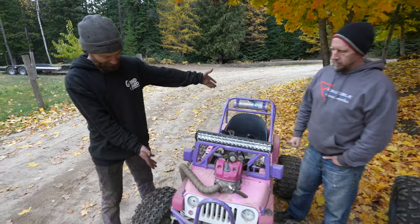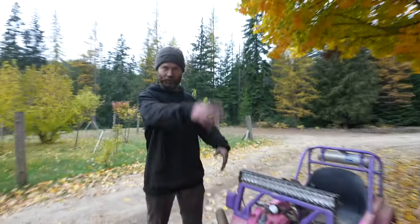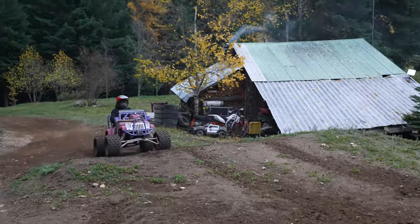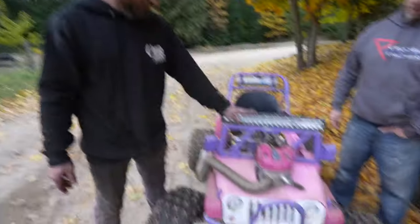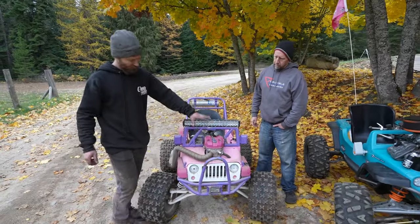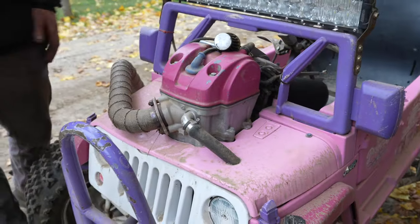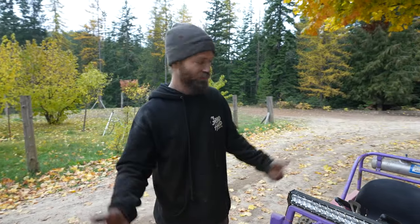This is the oldest and original of the three off-road Power Wheels — this is Cinderella, the Barbie Jeep, or the Princess Jeep. Honda CRF 450, four-stroke, single-cylinder dirt bike engine. Supposedly around 50 horsepower output. We did have it on a dyno, but we blew it up.